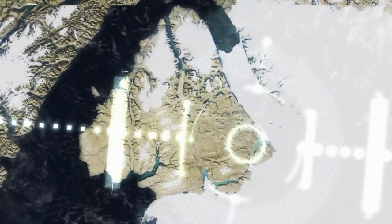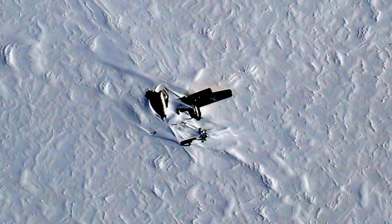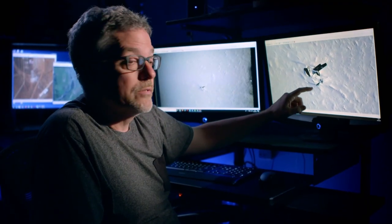There is this wide expanse, but then there's an object. It appears to be a blackened arm coming out of the ice. Image analyst Mark D'Antonio dials up the magnification and discovers something disturbing — this is actually an aircraft wing and part of an aircraft fuselage.